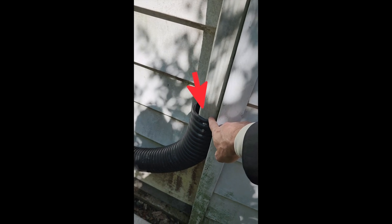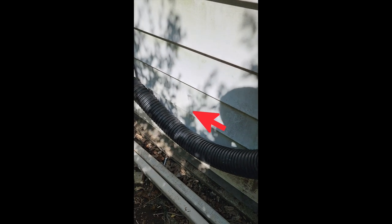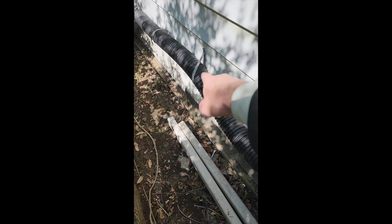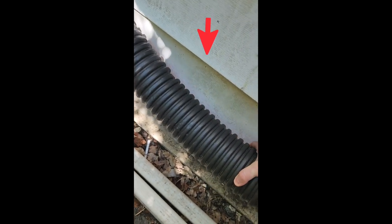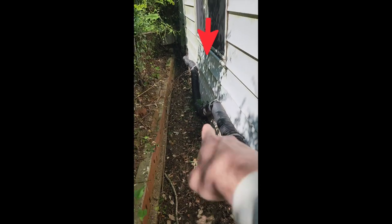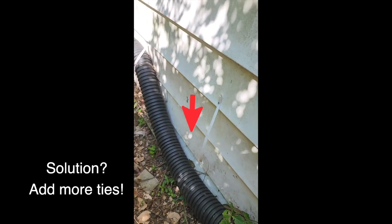Well, basically I had to get creative here. If you take a look, I have the downspout stopping well above the ground. The solution is to run this to the front yard along the house. The problem is I don't have enough ties, so water is going to collect at these low points. You can see I've got a low point here and a really low point here where the downspout extender has broken free of the clip.